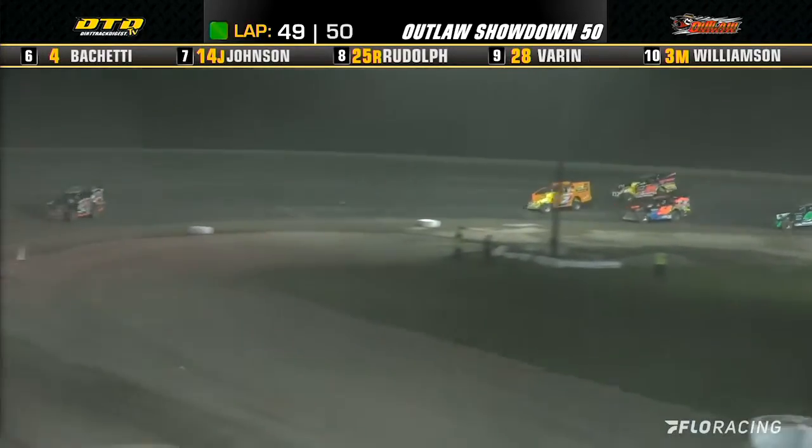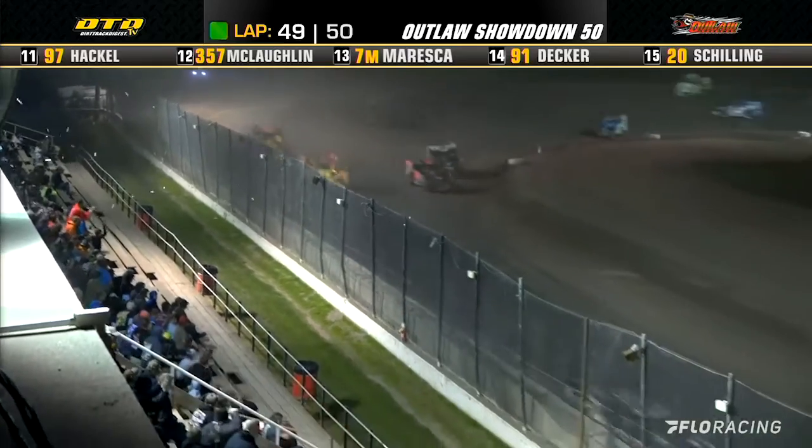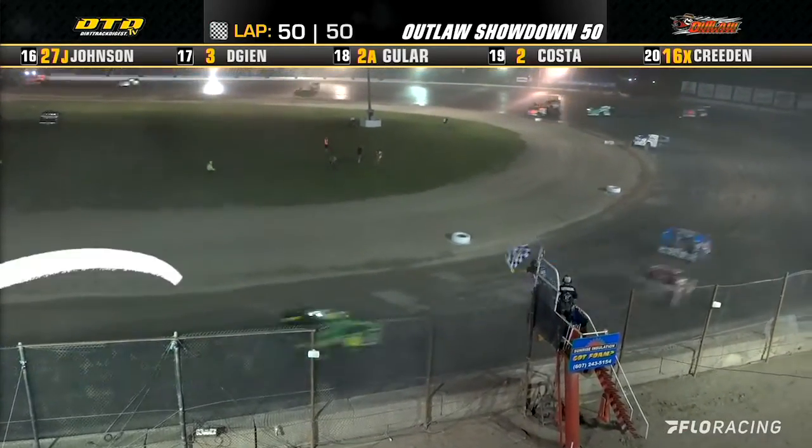Friesen's not far behind. Payne leading the way off the turn, looking for and will take his first ever short track Super Series victory! Mahaney, then Perrigo, then Friesen. Unbelievable.